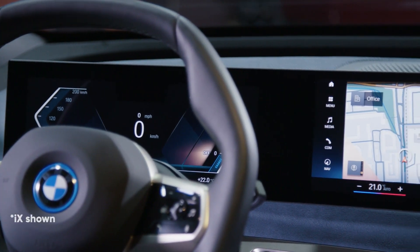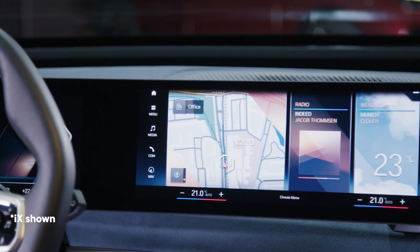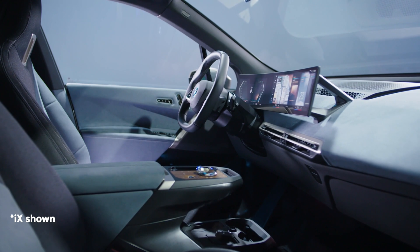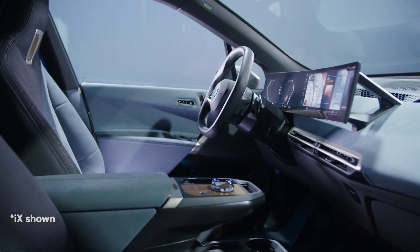The new iDrive system can also be updated over the air. That means BMW could release new features and bug fixes which can be downloaded straight to your car without needing to visit a dealer — it's a bit like updating your iPhone, only you won't lose all of your data if something goes wrong.